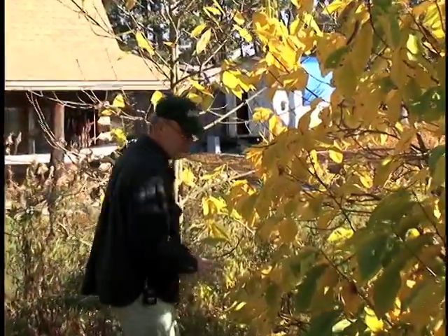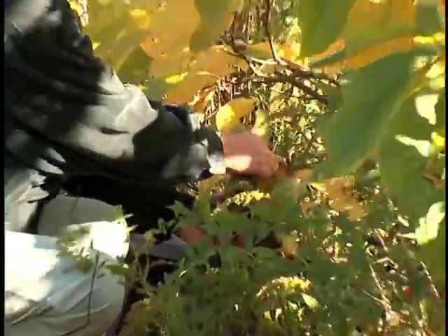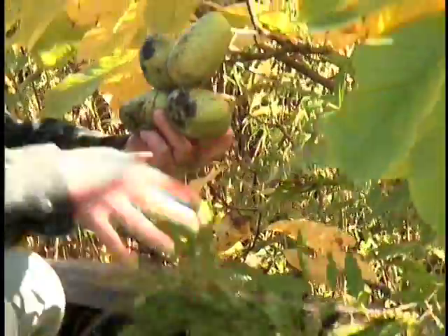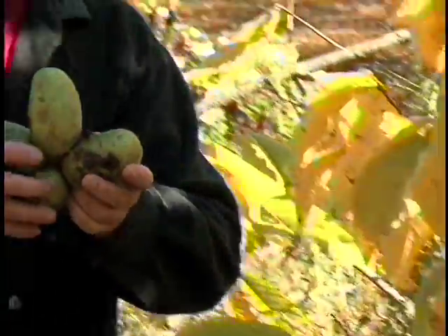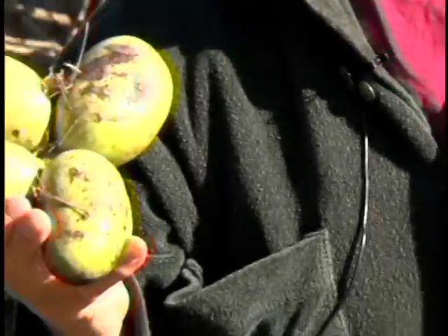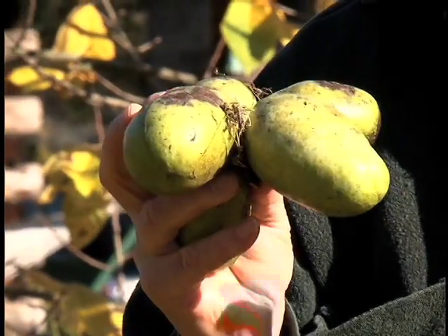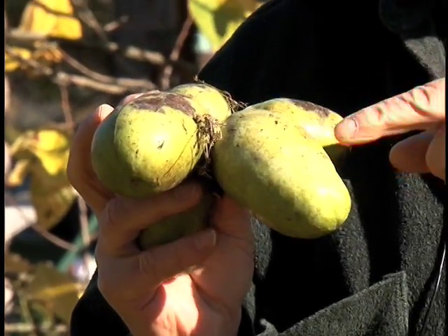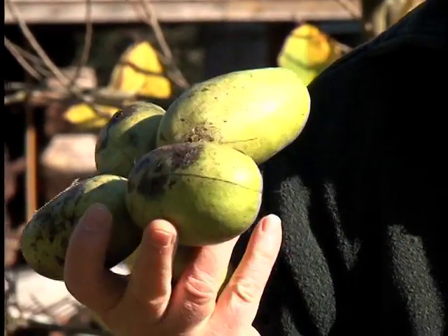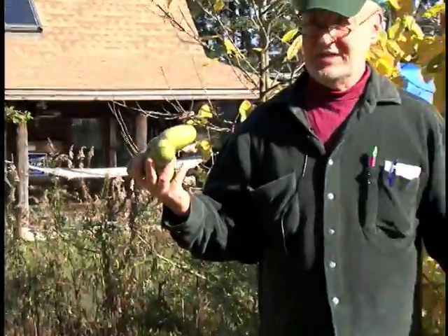Here's a little cluster of pawpaws. They came off. You'll notice they sort of look like a bunch of bananas, vaguely, and these are small ones — they can get much bigger. We're going to bring this into the show, opening up and showing you what's inside, taste them, and get an opinion from our co-hosts as to how they taste. That's the pawpaw story at this point, and I'm sticking to it.